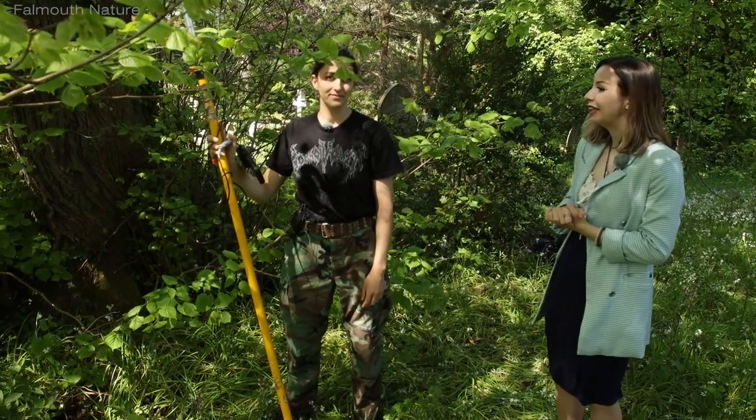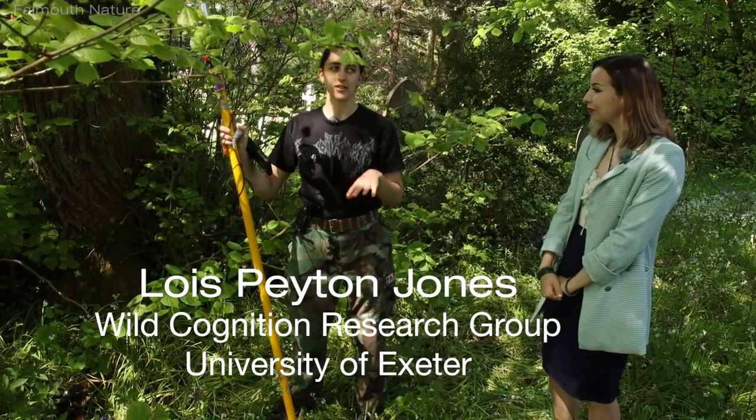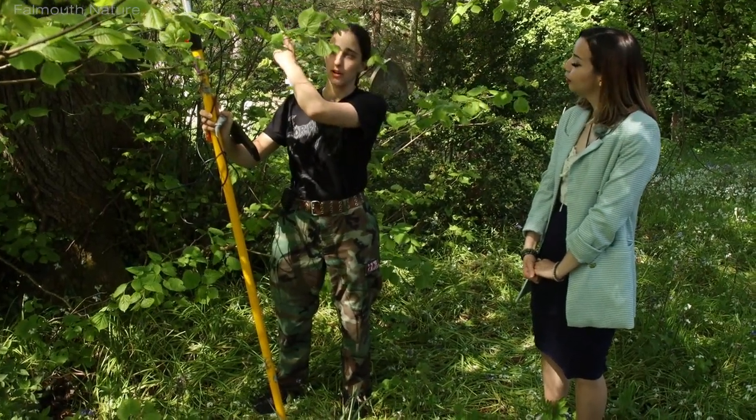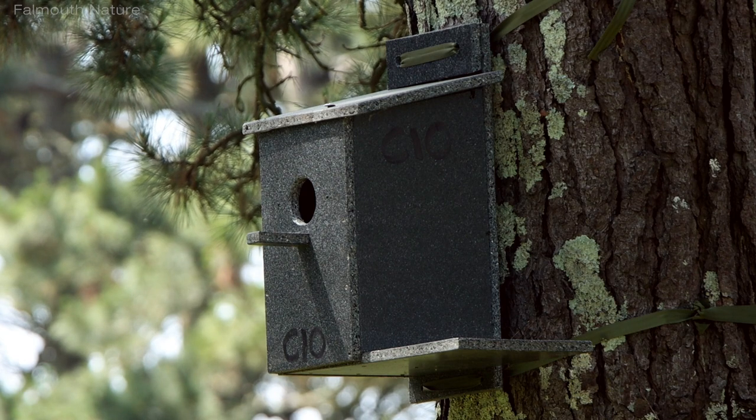I'm joined by Lois today. Could you tell us a bit about what you're doing here? So this is a new study site for the social cognition of jackdaws. We set up these nest boxes so that we can study the jackdaws in a sort of semi-controlled environment.